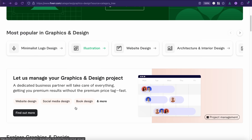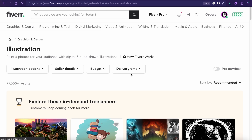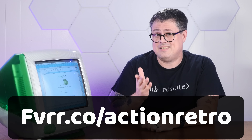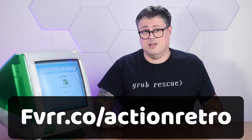Fiverr makes a great companion for building projects like this. Personally, I can write code, but I'm not a great artist. You can find coders on Fiverr, voice actors, writers, marketers, and really bring your creative vision into the real world. To learn more about how Fiverr helps with this creative approach to building and explore the digital services that Fiverr has to offer, head to fiverr.co/actionretro or click the link in my description below.